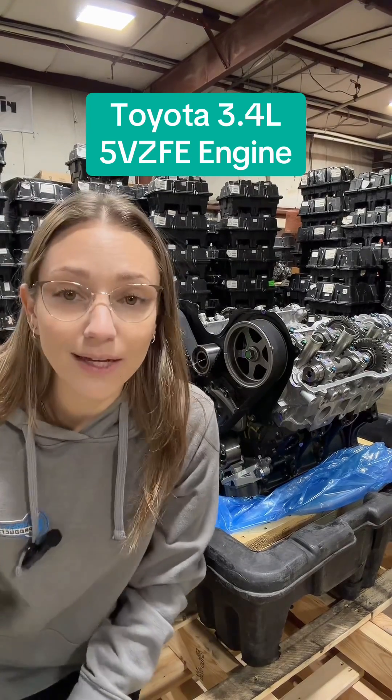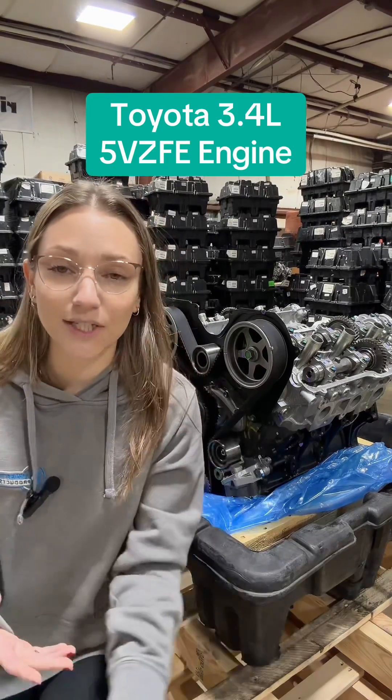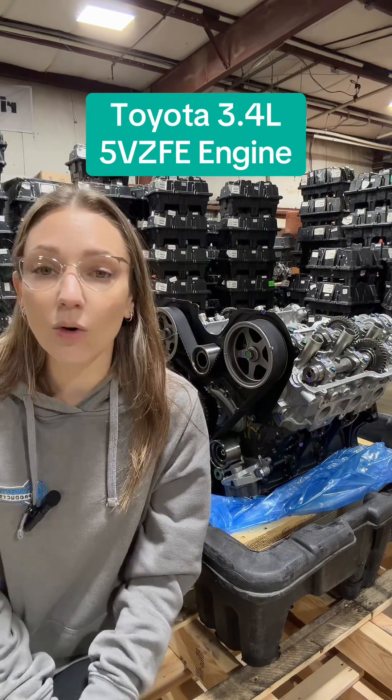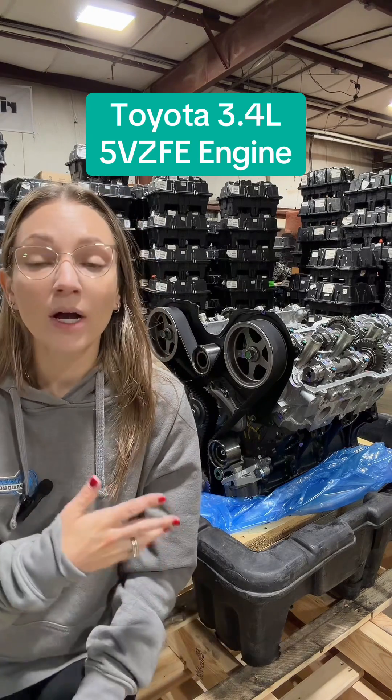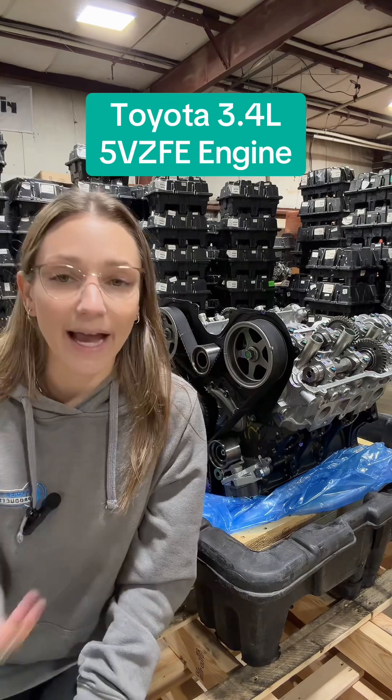As with all things, over time, parts do deteriorate. So if you have one of these and it's old and tired, you might be experiencing things like water pump wear, timing belt wear, or gasket leaks.